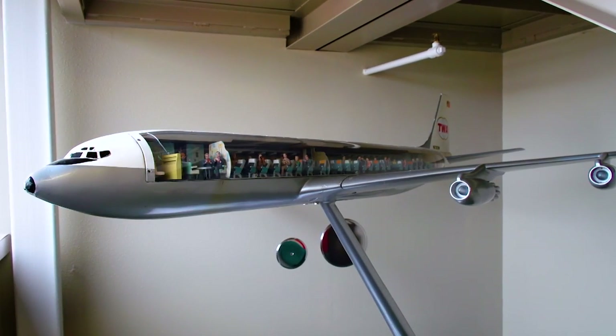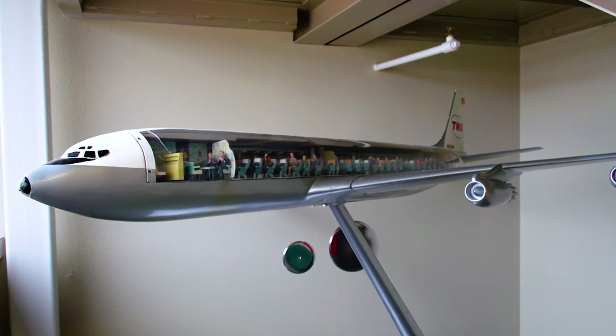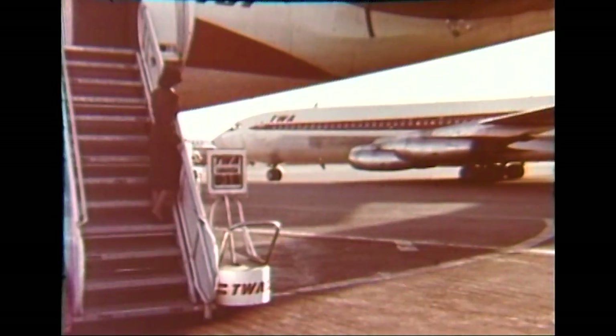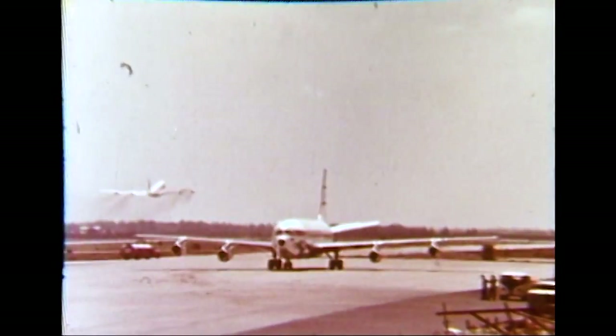Today we're talking about a 1/24th scale model of a Boeing 707 in TWA markings. Propeller-driven airplanes were used all through the 1940s and early 50s, but in 1957 the Boeing 707 jet airliner came on the scene and changed how we travel.